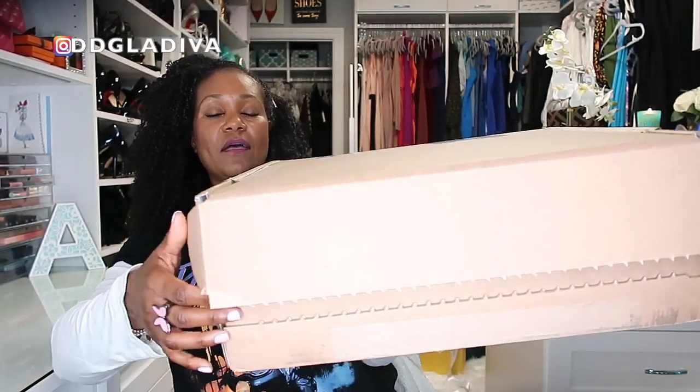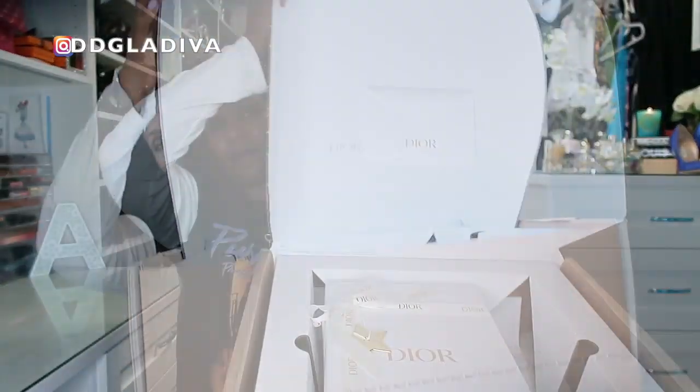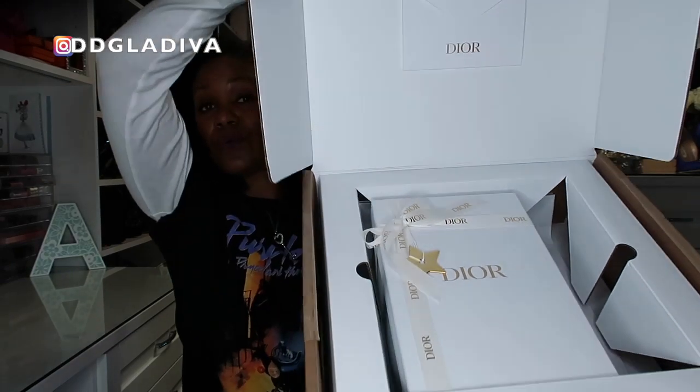Two things just kind of caught my eye and I decided I was just going to reward myself — nothing really big. I was just going to share them on Instagram, but when I saw one of the packages it was just so pretty that I wanted to share it with my YouTube family. This one is from Dior — look how gorgeous the packaging is.